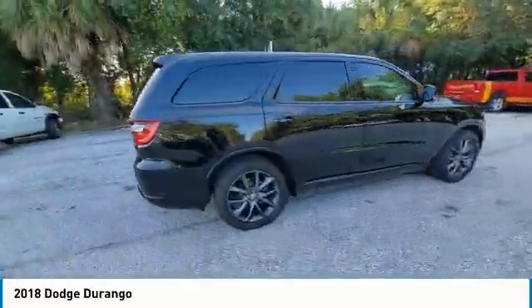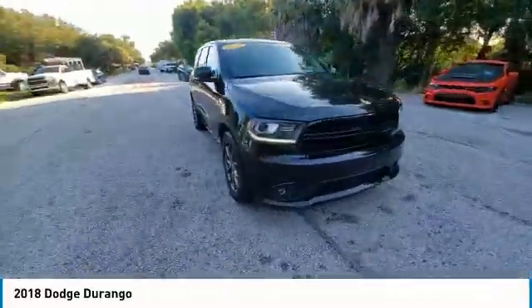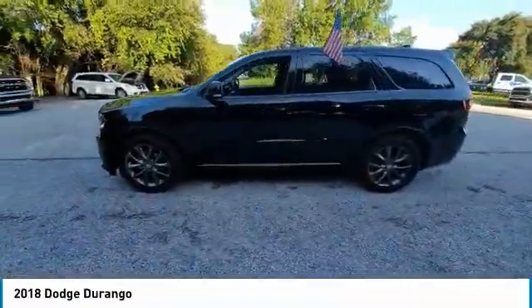This vehicle has less than 85,000 miles. Here are some of this vehicle's great options: electronic stability control, heated mirrors, premium wheels, alloy wheels.